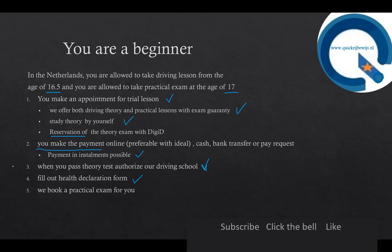When you pass the theory test, you authorize our driving school and fill out the health declaration form. Once you have authorized us and filled out the health declaration form, we can book a practical exam for you, and then you prepare yourself for the practical exam.